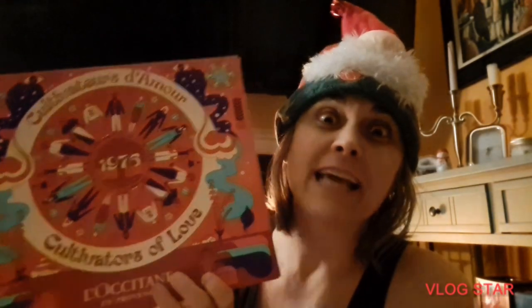Hello, welcome to day five of our L'Occitane advent calendar for 2020. Let us open and see if I found five.